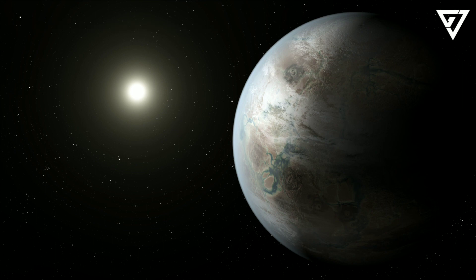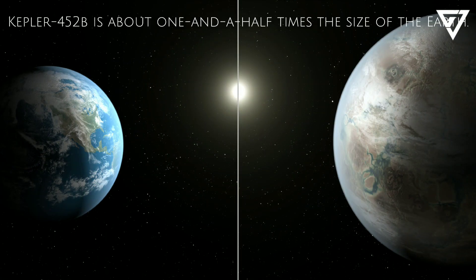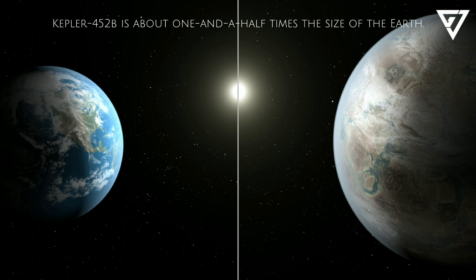Astronomers have also managed to measure the size of the planet Kepler-452b. They can do this because the planet passes in front of its star once every orbit, as seen from Earth. When the planet does this, it blocks a small part of the star's light, so that it gets a bit fainter for a few hours. By measuring the amount of the dip in light, scientists have worked out that Kepler-452b is about one and a half times the size of the Earth.